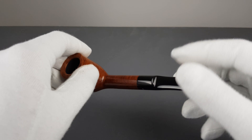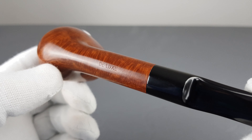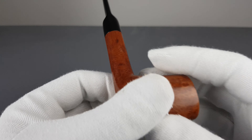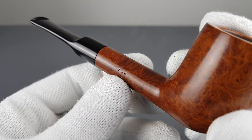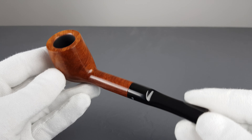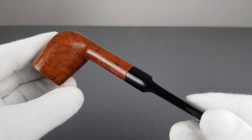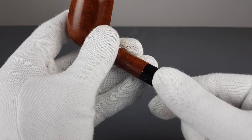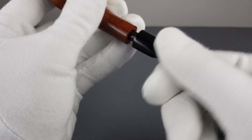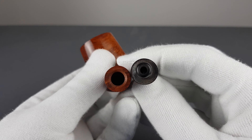Hello and welcome to another pipe presentation video. Let's have a closer look at another Danish estate. This time it's a Georgiansen Deluxe Series higher-grade pipe, shape code 796, straight billiard, smooth natural finish, unfiltered with saddle vulcanite stem.